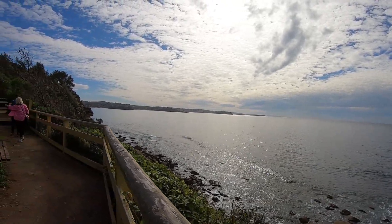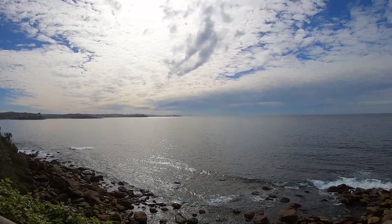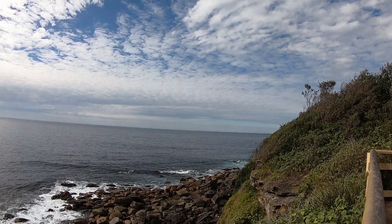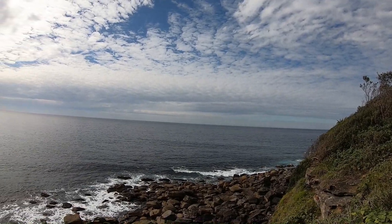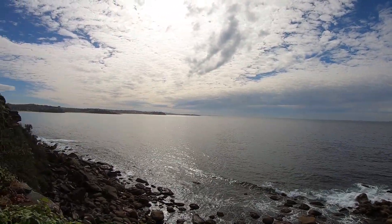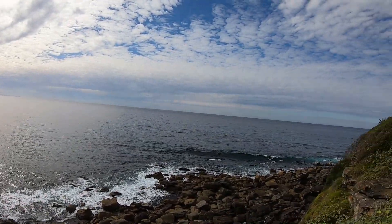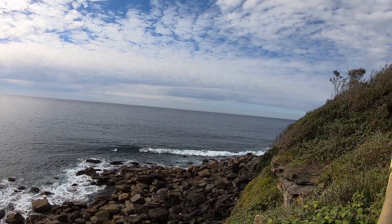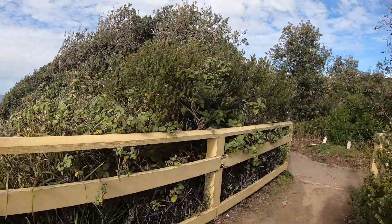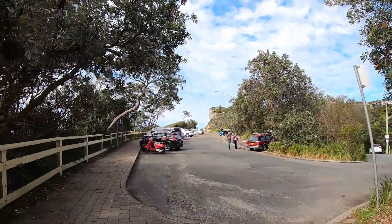Just looking out towards the ocean now. Someone out there, somewhere out there, is New Zealand. Considering it's winter in Australia, when you do a bit of walking it's already starting to warm up, and you've already seen a few people getting in the water. I have swum in colder water — I won't walk up on that one today.